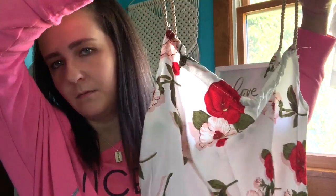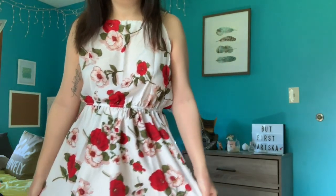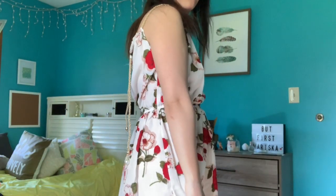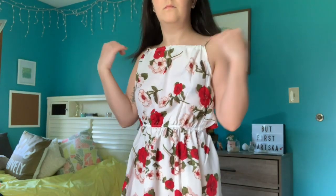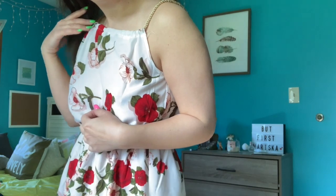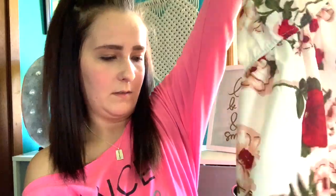The next thing that I got is this romper. It has red and rose gold flowers on it, and the straps are like rope — it's different from anything I've ever worn. It might be a little too big, I'm not really sure. We have these little ties to make it tighter, and you'll see in the try-on part if it's actually too big on me.